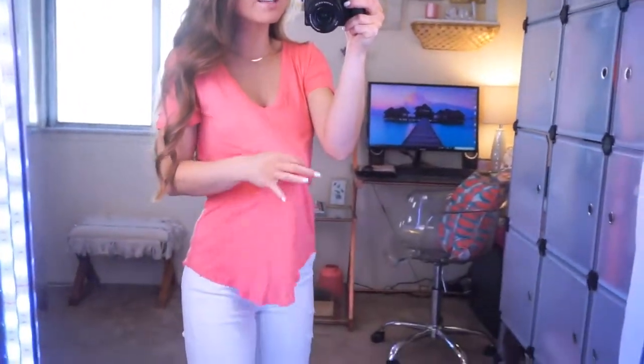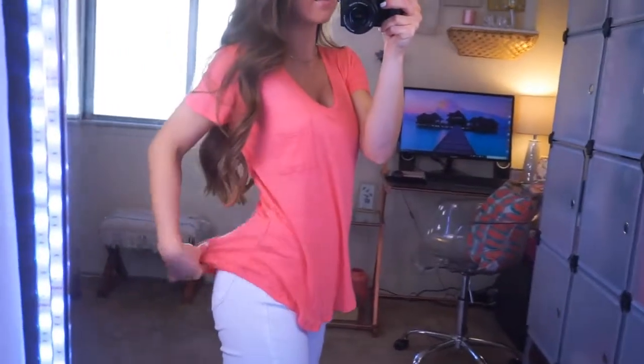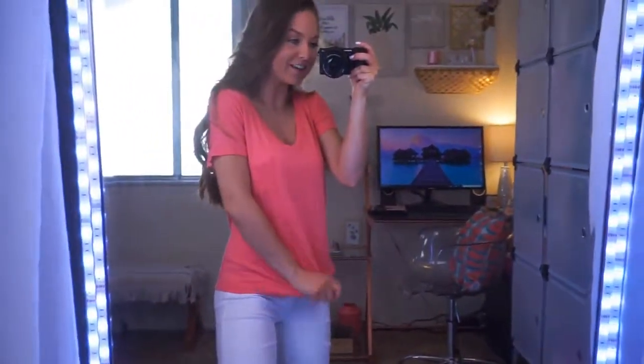My next find is this t-shirt - I'm a huge fan of t-shirts like this. They are boyfriend v-neck t-shirts, very loose, comfy, and flowy. They have pockets and kind of that swoop dolphin hemline, which I love - it's like that in the front and in the back. They come in so many different colors; I believe this is the coral peach color. They are so affordable, so comfy, so easy to just throw on and go. They are such a must-have.